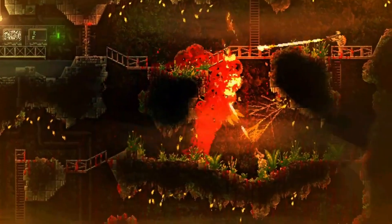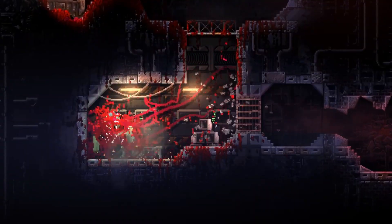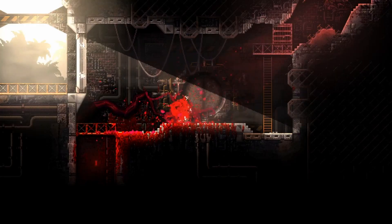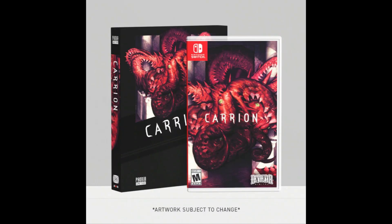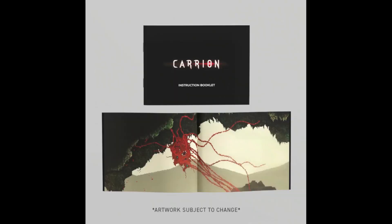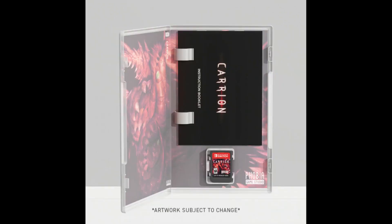When it comes to the eShop, this game is 564 megabytes, which means the upcoming physical version is going to be put onto a 1 gigabyte cartridge. The physical game is being handled by Special Reserve Games, and the physical version is going to include the instructions, an art print, stickers, and reversible cover art.